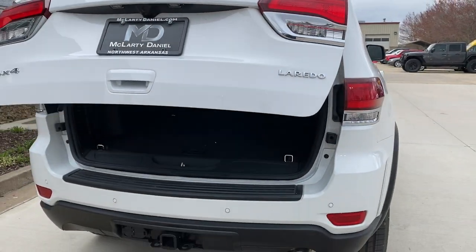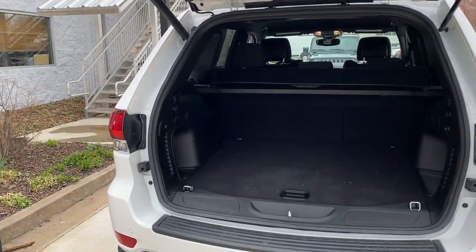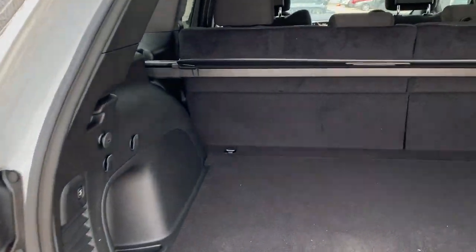Universal garage door opener, trip computer, bucket seats, power windows, four-wheel disc brakes.